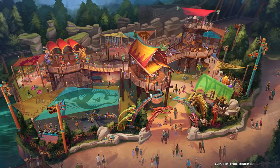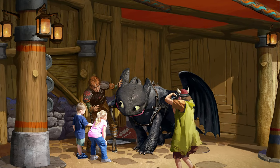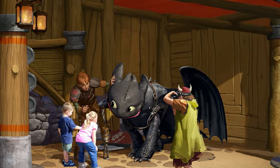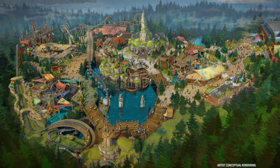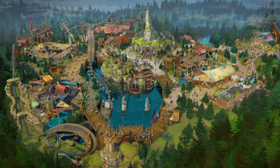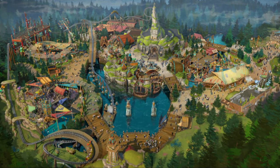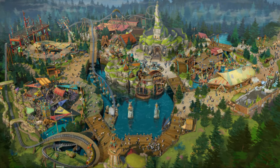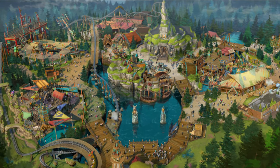Next to that will be the candy shop seen painted in red in current construction photos, and then a Toothless meet-and-greet, which will also feature Gobber as well. This land will have robotic drone dragons flying overhead at nighttime, which will be fantastic, as well as various dragon meet-and-greets and a whole bunch of dragon animatronics on the dragon houses above the retail locations.